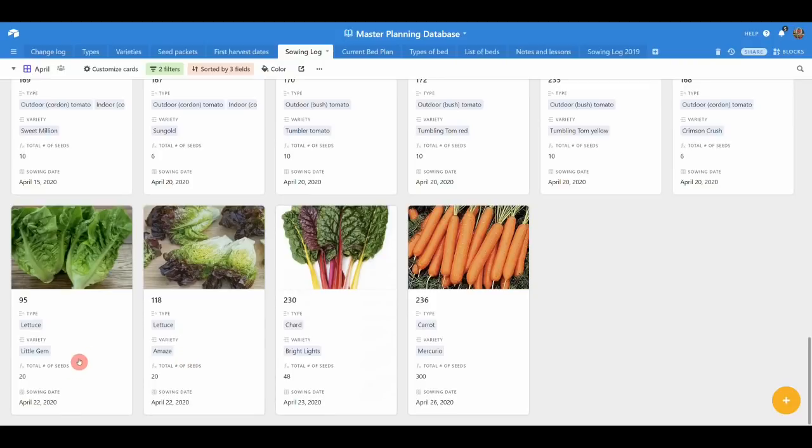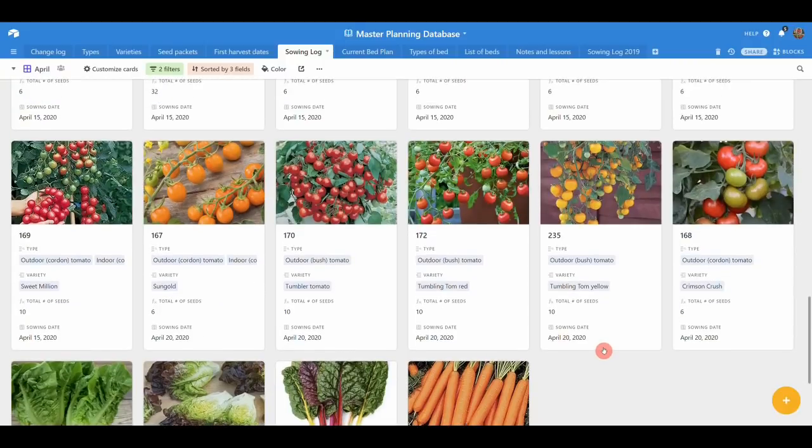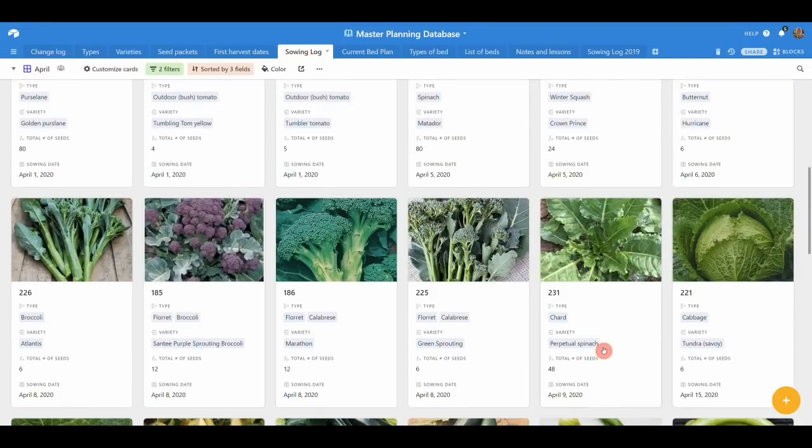And then a Little Gem and Amaze lettuce — every month I sow some of those. Most of the lettuce we do we use as cut and come again, but I really like a Little Gem and Amaze just to add a little extra crunch to the salad mixes. Towards the end of April that's when we sow our first batch of chard — a little bit earlier and I think there's a risk of it running to seed. Then another batch of Mercurio carrots, and this will go in the ground on the allotment. So that is it for April.